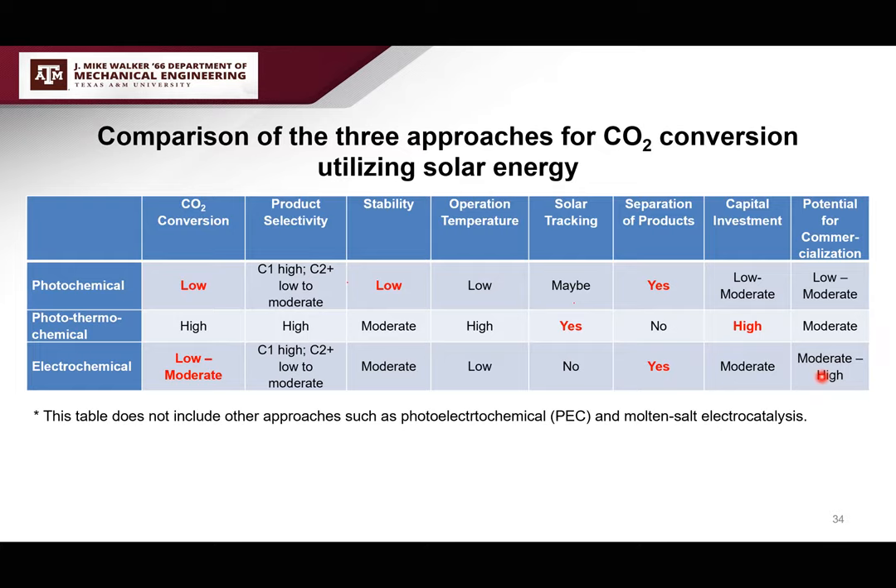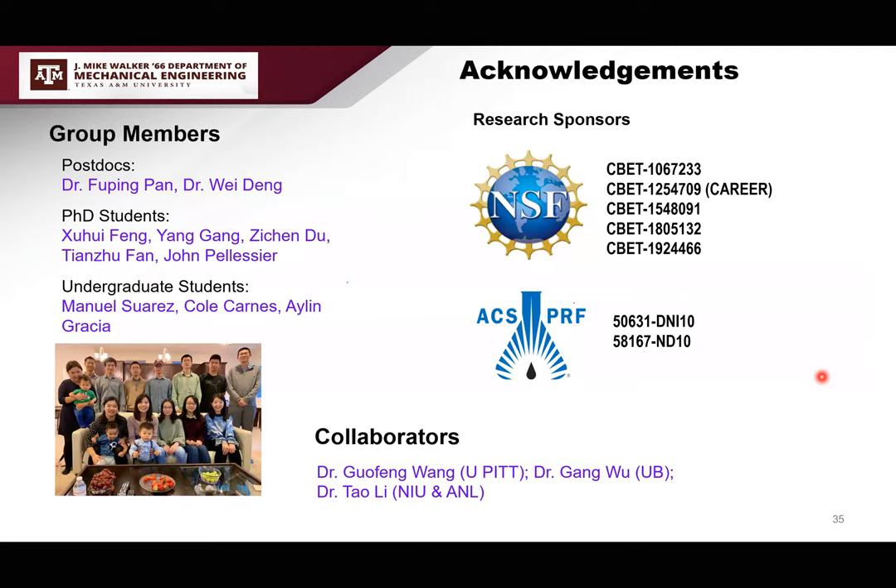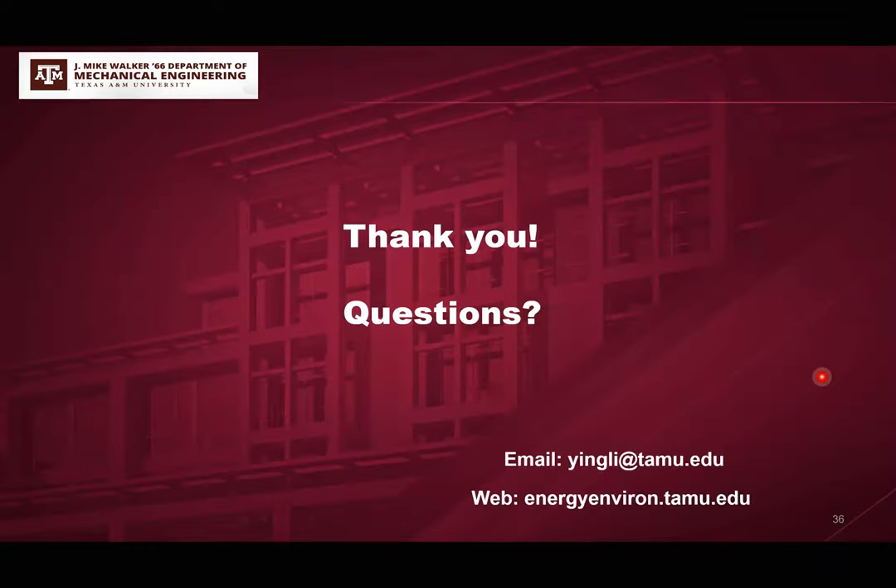To conclude, I want to thank my students, postdocs, and collaborators, and most importantly my research sponsors — many funded by the National Science Foundation and the ACS Petroleum Research Fund. Thank you very much for your attention; I'd be happy to take any questions.